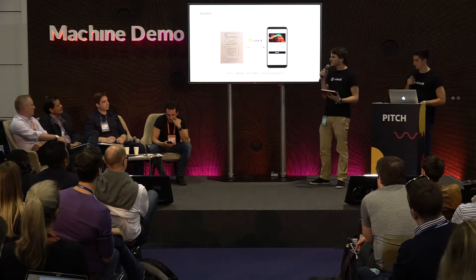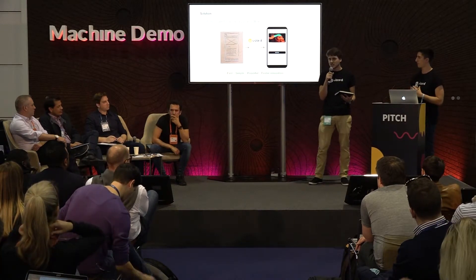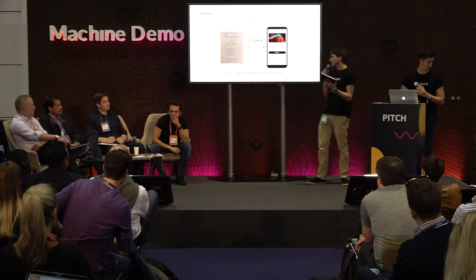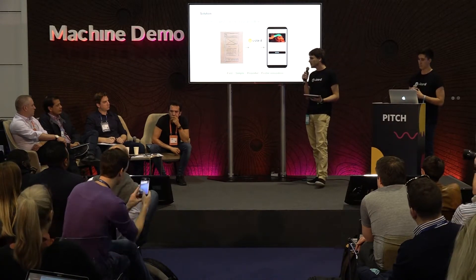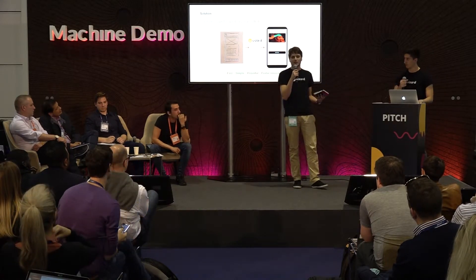The idea is to do continuous iterations as fast as possible. But what we're also trying to do in a nutshell is teach machines to understand these user interfaces the same way people do. Let's jump into a live demo to show everyone how it works.